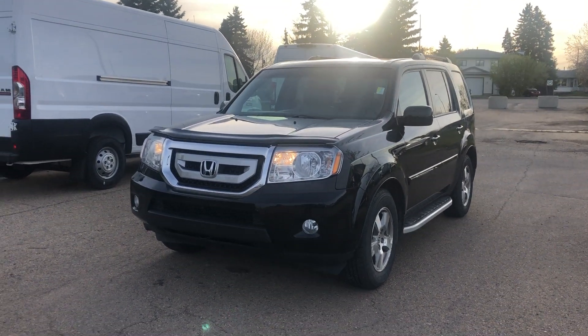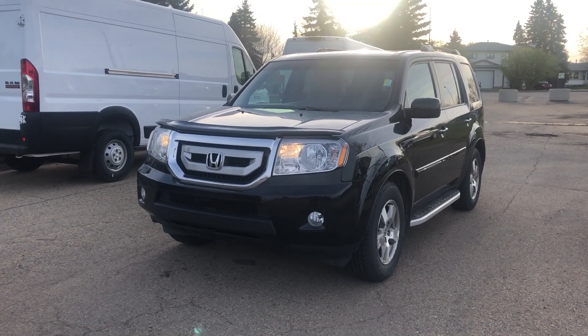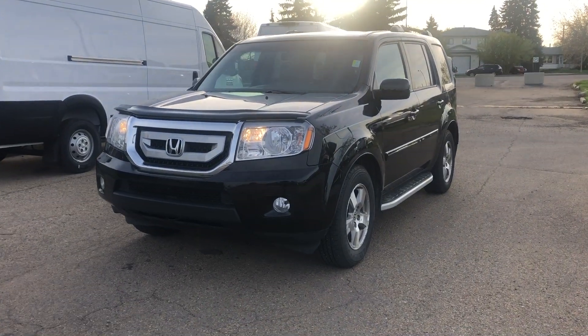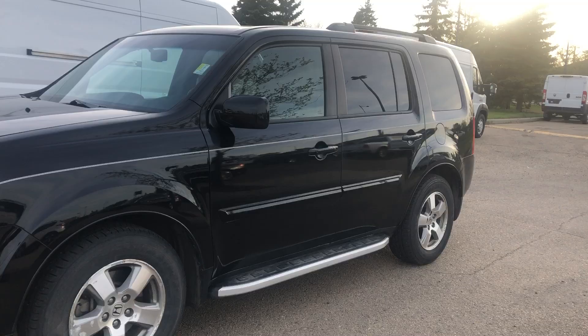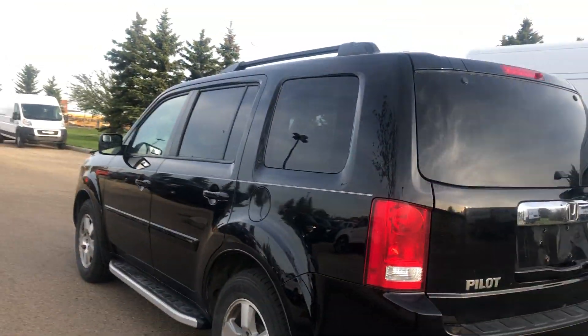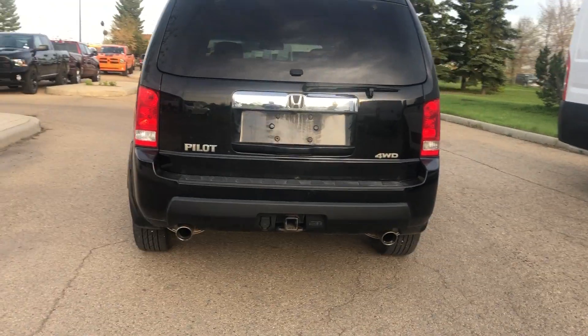Hey Jonathan, it's Billy here again at River City Hyundai. I just want to do a quick video for you on the 2010 Honda Pilot I was speaking to you about earlier. This is the exact one right here — it's a black one, in really good condition. Same dimensions as the blue one you drove, same drivetrain, same engine, it's going to handle the same, and looks really sharp in black.